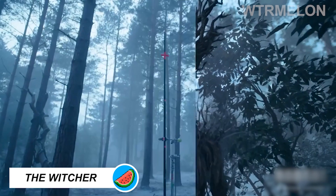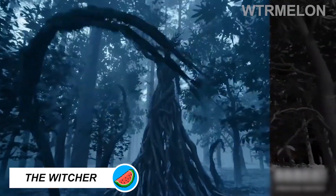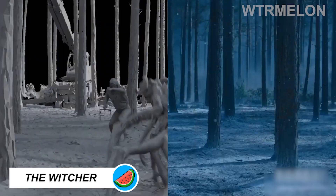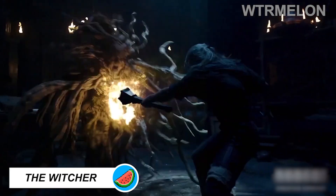Of course, it wouldn't be The Witcher without incredible monsters. From the Leshy to the Basilisks, the visual effects team put a lot of effort into bringing the fantastic creatures of Season 2 to life.